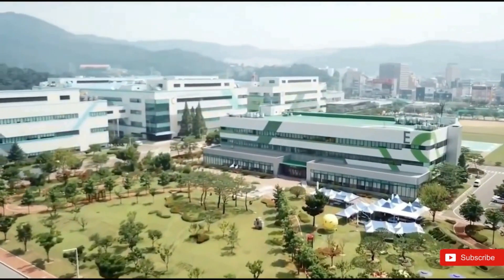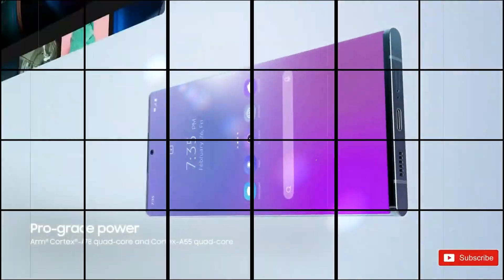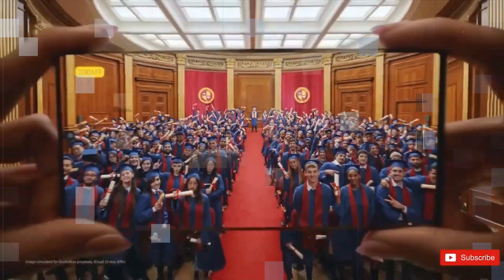Samsung has consistently worked to improve One UI with each release, introducing new features and enhancements. One UI 6 and Android 14 are expected to deliver performance improvements to the Galaxy S24.